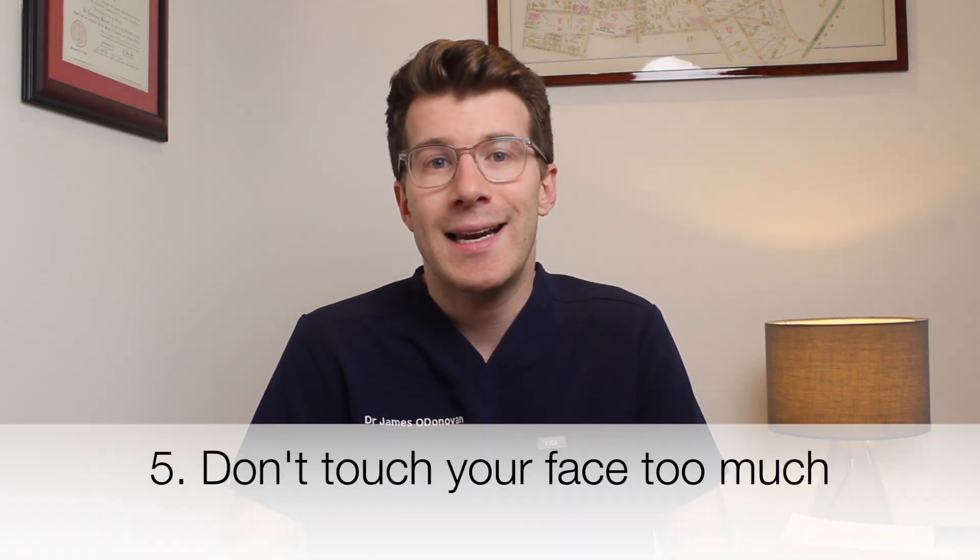Finally, watch what touches your skin. Try to keep your hair clean and off your face, and avoid resting your hands or objects on your face. Tight clothing or hats can pose a problem, especially if you're sweating, which can contribute to acne.